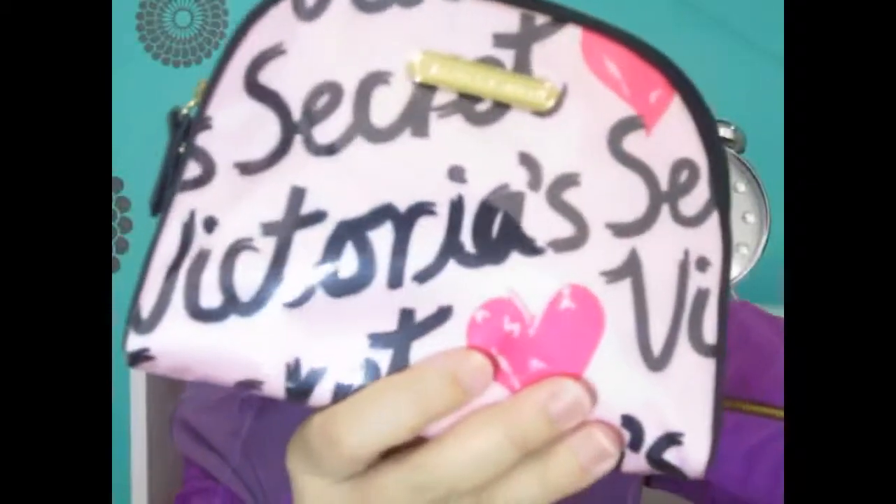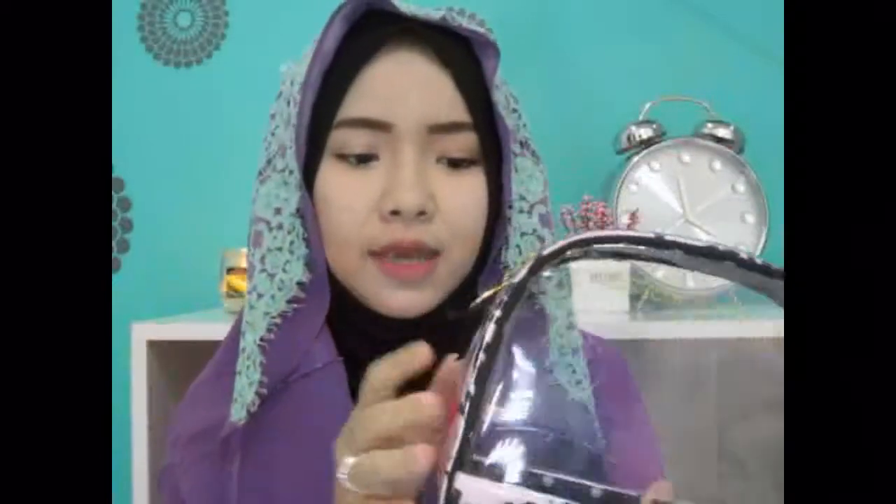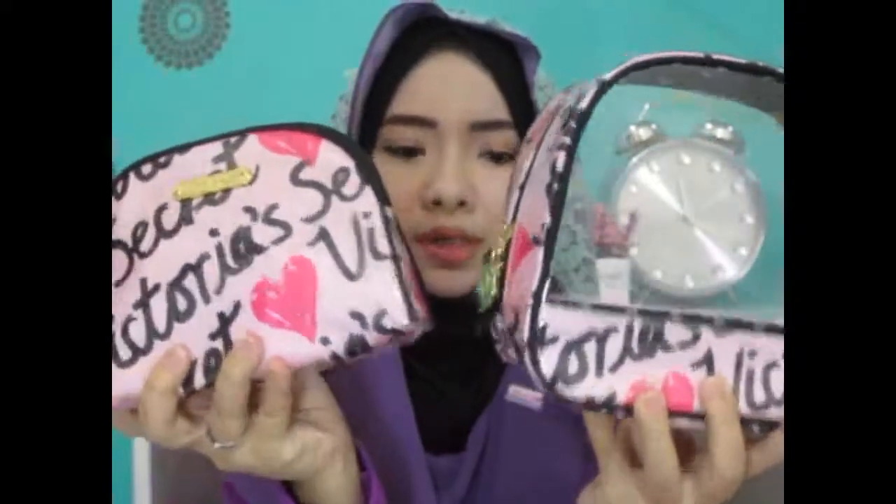The last item I have is a makeup bag. This is the makeup bag I've been obsessed with for a couple of months and it's from Victoria's Secret. It comes as a two-set — this is the smaller one and this is the larger one. I use the larger one for my toiletries. It has 'Victoria's Secret' on it and it's very cute. It has a logo printed on it.